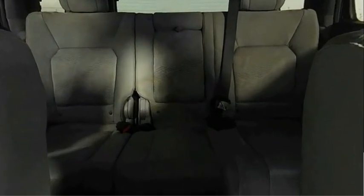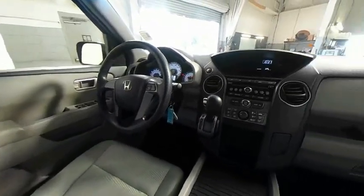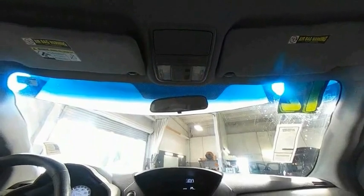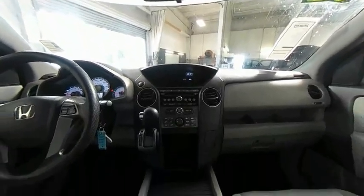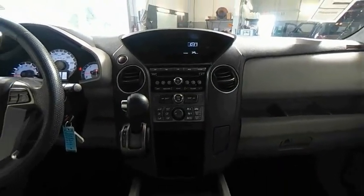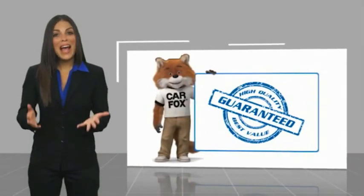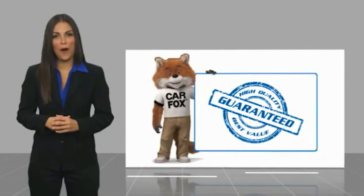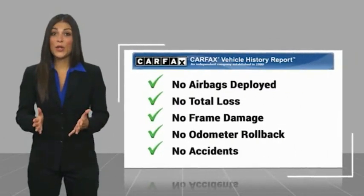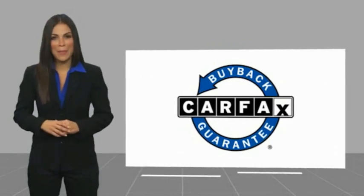Searching for a dependable vehicle that looks great, too? You found it, so stop in today. Here's another high-quality vehicle with a Carfax Vehicle History Report. Be sure to find a complimentary copy of this report online or contact the dealership. This vehicle qualifies for the Carfax Buy Back Guarantee.